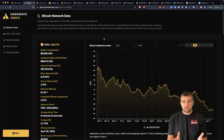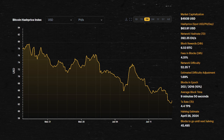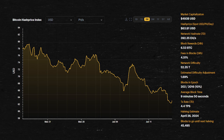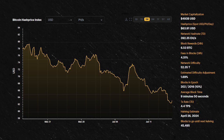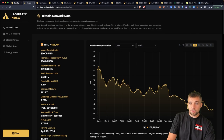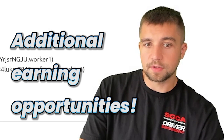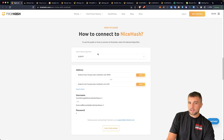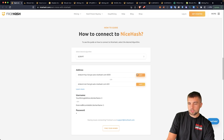We look at the hash rate index — this is basically estimating how much money per petahash, which is roughly about 10 Bitcoin miners these days, that you would be earning per day. NiceHash boasts that you can beat the hash rate index because their hash rate marketplace gives additional earning opportunities. You just plug the settings into your config on your Antminer or whatever other ASIC miner, click save. That's it.